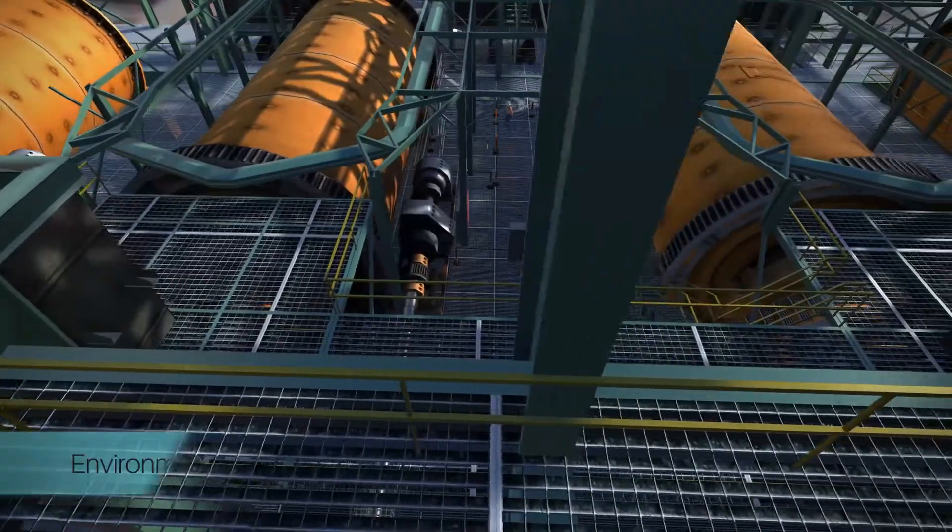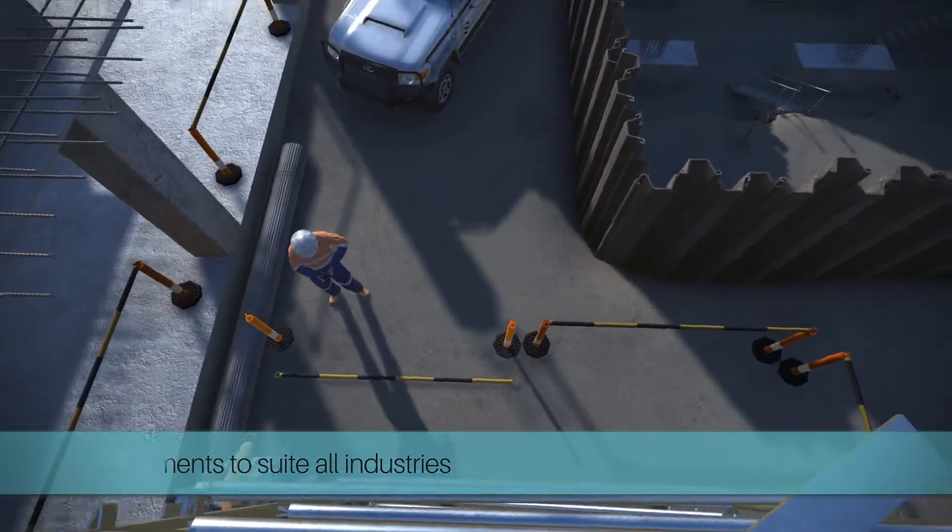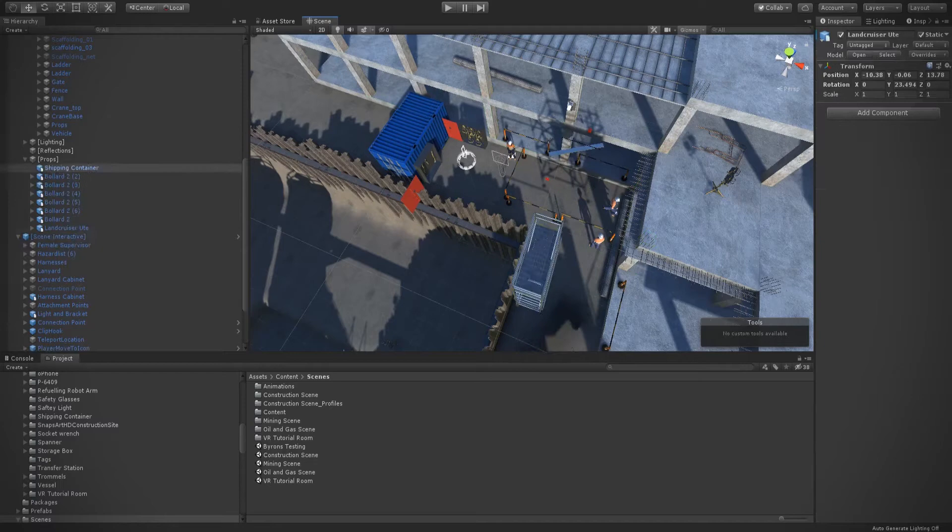Varied environments are available to suit different industries and, if required, custom environments can be made to match your specific site.